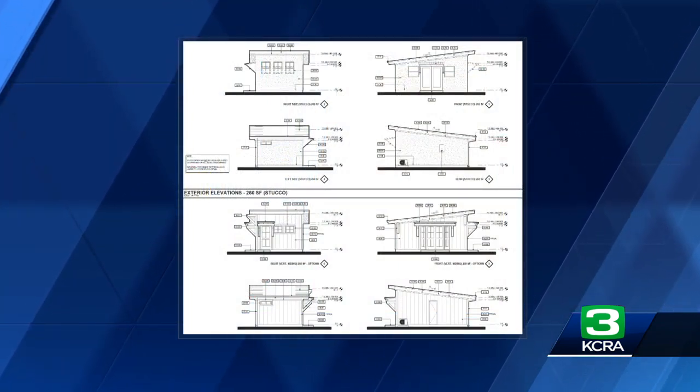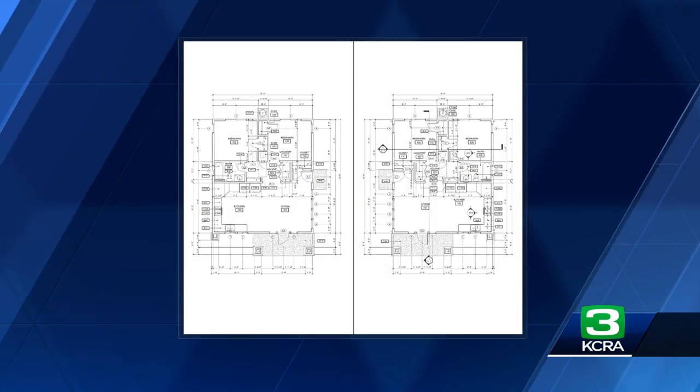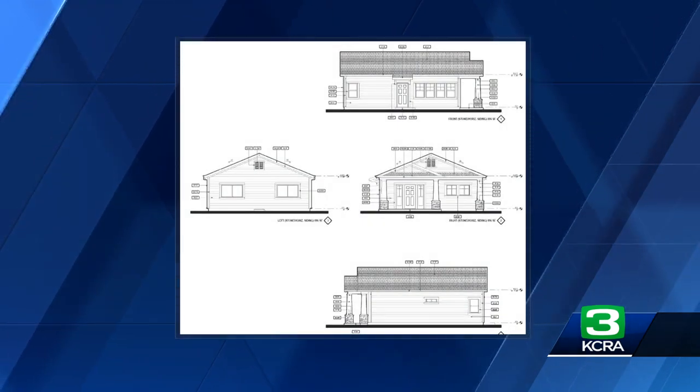The city of Modesto partnered with Stanislaus County and the other local cities in our community to develop seven different sets of plans that range from 260 square feet up to just over 1,000 square feet. These would be to actually build an additional unit on your property — ideally for a homeowner who owns their own home now but has a larger lot that can accommodate a new home.